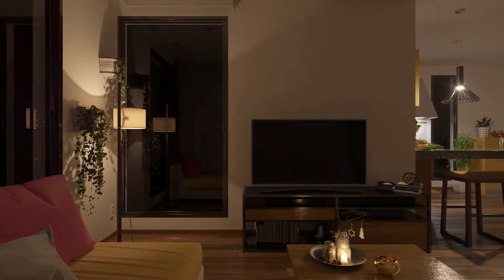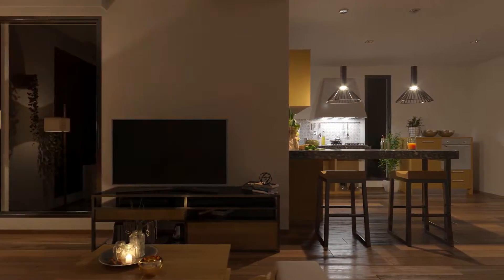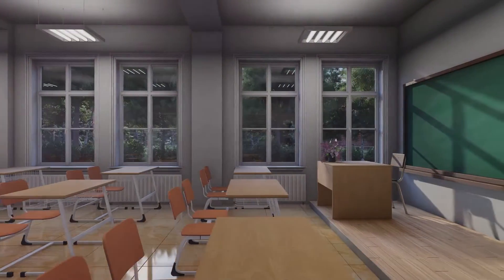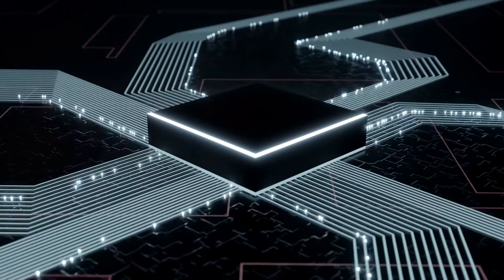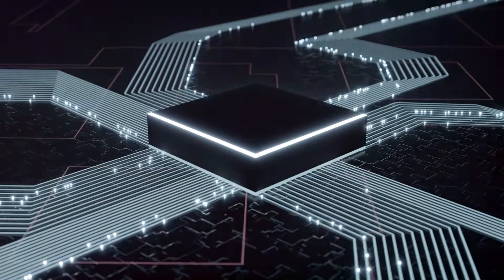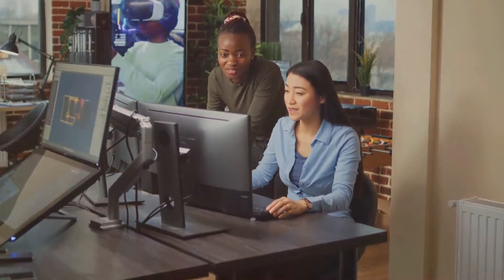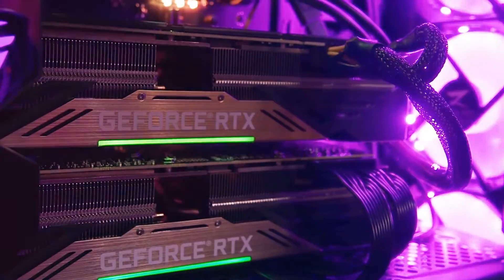Then there are the ray tracing cores — the artists of the group. These cores are designed to render realistic lighting and shadows in 3D environments by simulating the physical behavior of light, a process that is computationally intensive. Thanks to ray tracing cores, video games and digital animations are entering a new era of photorealism. However, these cores don't operate in isolation. They work together harmoniously: CUDA cores handle general computations, tensor cores take on machine learning tasks, and ray tracing cores bring visuals to life. This collaborative function makes NVIDIA's GPUs capable of handling a diverse range of tasks, from gaming and graphic design to scientific research and artificial intelligence.